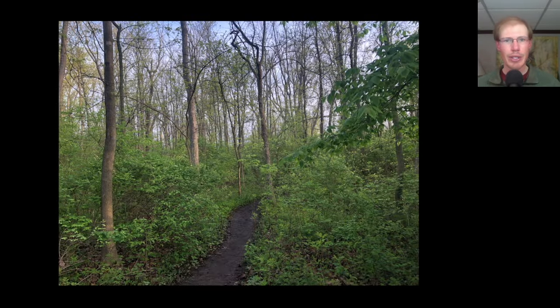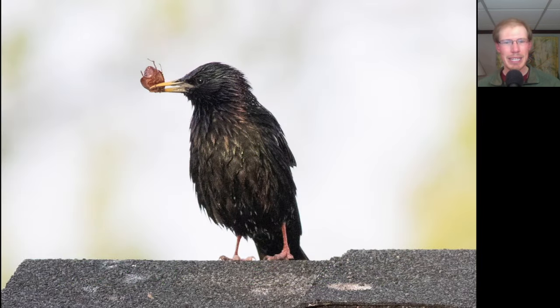Next we headed over to the Firehouse Woods. Here's a European starling with some kind of bug in its beak. Starlings actually change their plumage through feather wear — when they're fresh and have new feathers, those feathers have white tips which gives them a really speckled appearance underneath, but as they get more worn like this, they get a more glossy appearance.